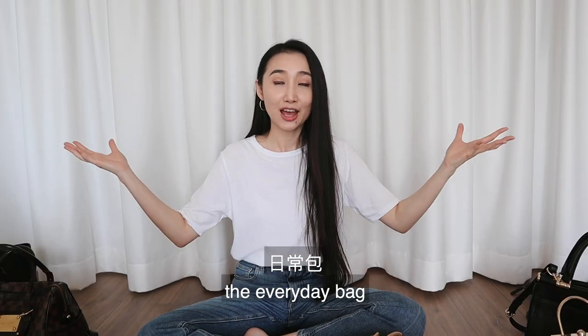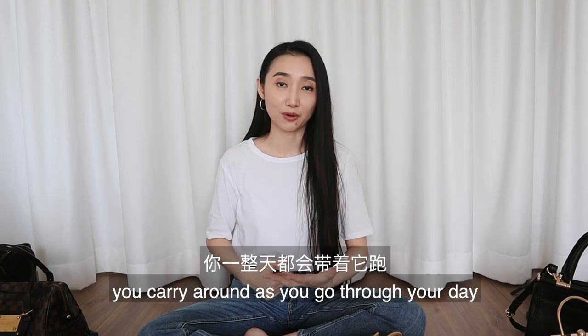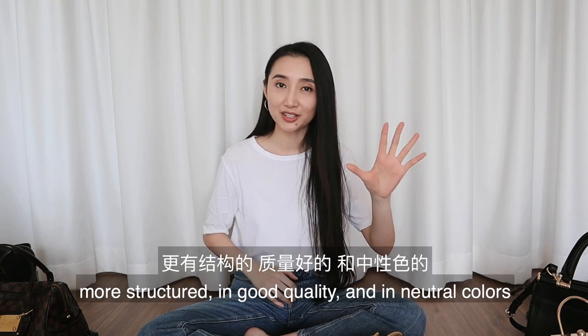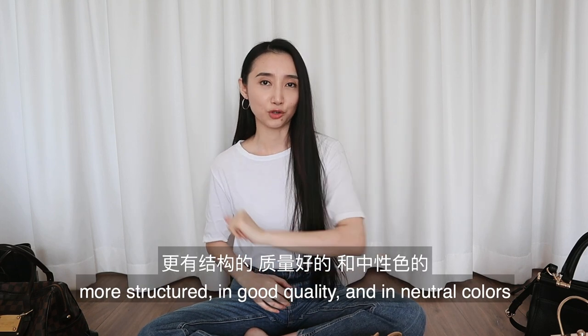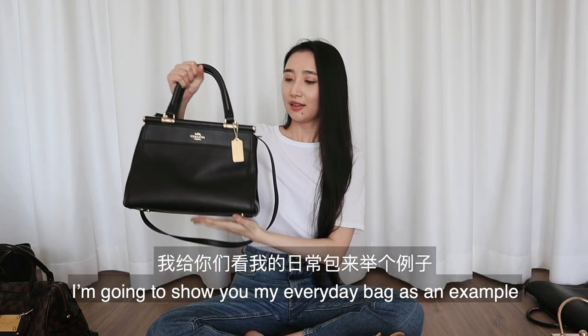I'm going to start with the most practical category: the everyday bag. You can also call it the work bag, or the bag for everything. It's basically the bag you carry around as you go through your day. Ideally it should be more structured, good quality, and in neutral colors. Let me show you my everyday bag as an example.